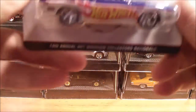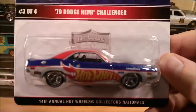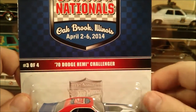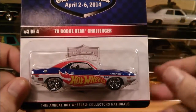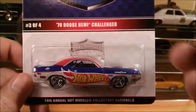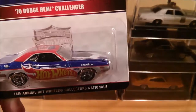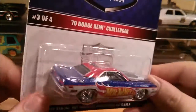From the same seller I picked up this bad boy — this is the '70 Dodge Hemi Challenger from the 14th Annual Hot Wheels Collectors Nationals in Oak Brook, Illinois. I have no idea where that is in the world, but I have a thing for Dodge Challengers. I'm not a Mopar guy specifically — I just happen to really, really like Dodge Challengers. It's the only car I've opened a few of. This is fantastic; it's got very nice detailing.